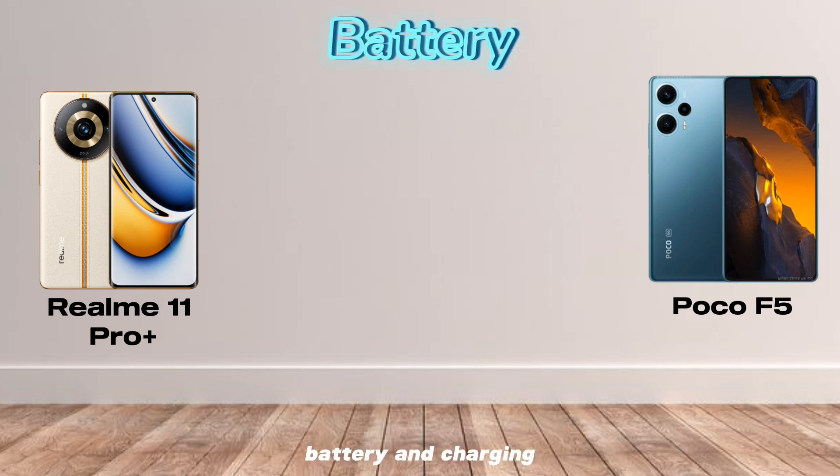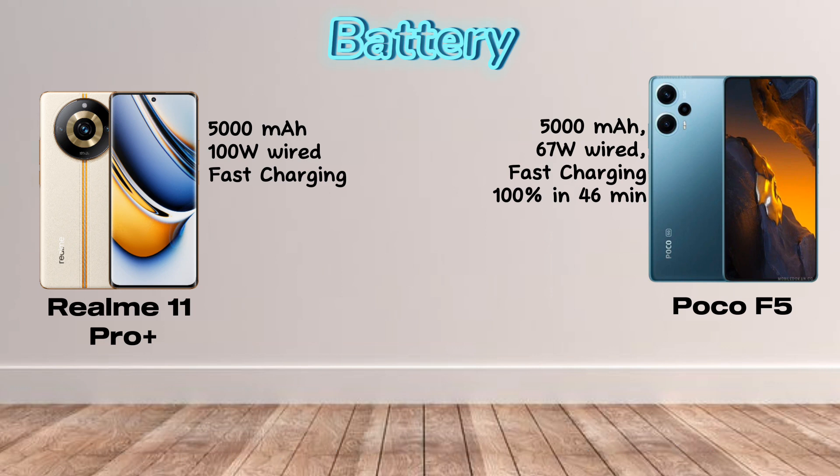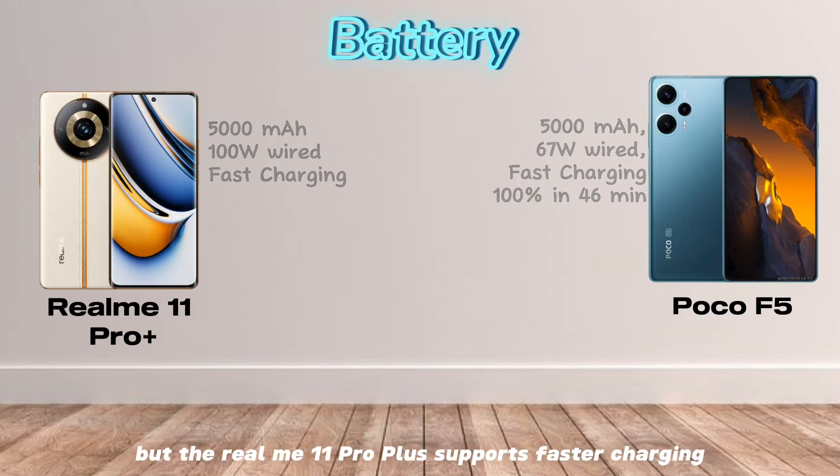Battery and Charging. The Realme 11 Pro Plus has a 5000 mAh battery, while the Poco F5 has a 4500 mAh battery. Both batteries offer great battery life, but the Realme 11 Pro Plus has a slightly larger battery. In terms of charging, both phones support fast charging, but the Realme 11 Pro Plus supports faster charging.